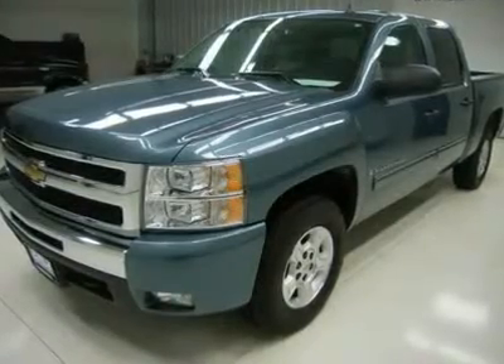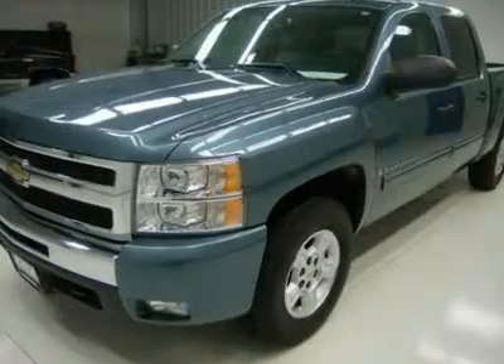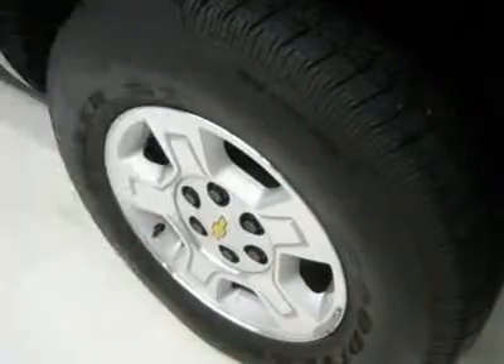Homelink system with reprogrammable lighting, security and garage buttons, LATCH child safety system, compass and outside temperature display, tinted windows.